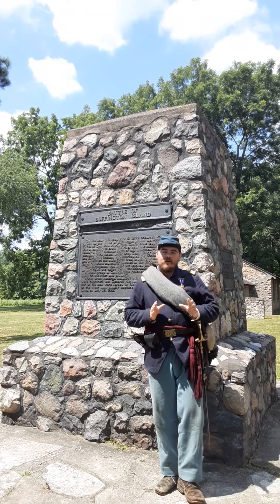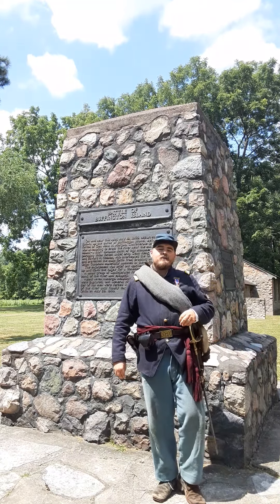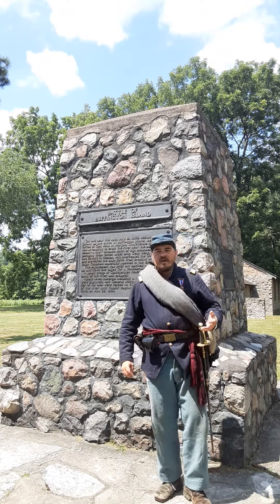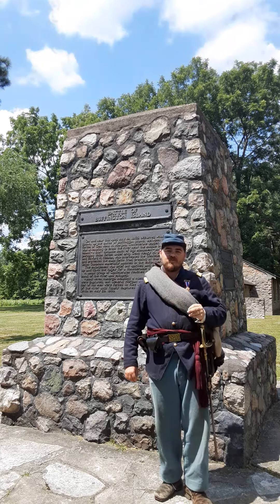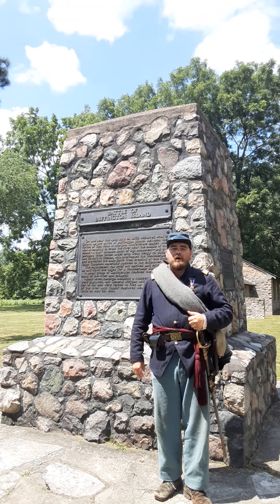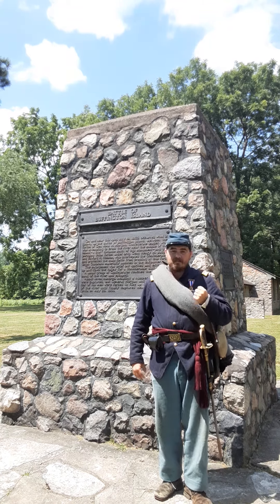A little bit of background information to make you understand how we get to this place. The Confederate Army needed to get the upper hand in the Western Theater of the Civil War out in Kentucky and Tennessee, so they picked Brigadier General John Hunt Morgan to disrupt some Union resources. In June of 1863, John Hunt Morgan departs the Western Theater with approximately 1,700 of his own hand-picked men.